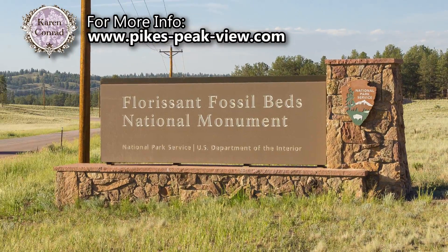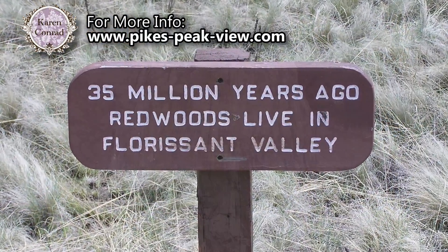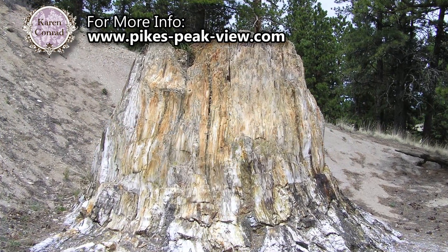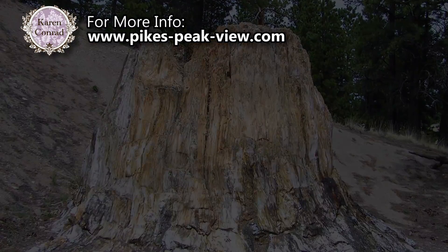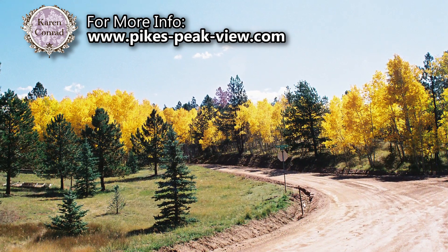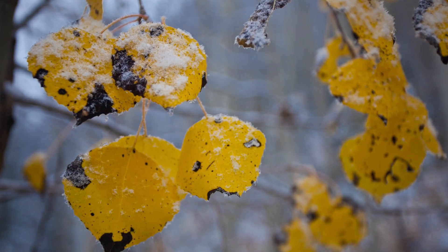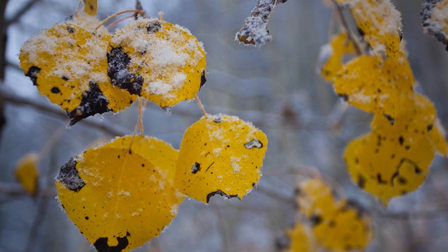The Florissant Fossil Beds National Monument is located just minutes from the property as well. The fossil beds are known as one of the most diverse deposits of fossils anywhere in the world. Visitors from both inside and outside of Colorado flock to the region in the fall to see the vibrant color of the aspen trees when they change.